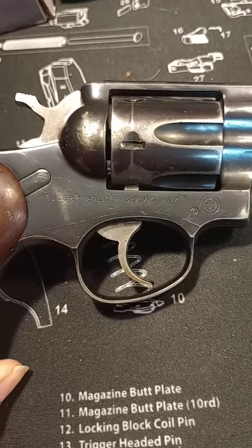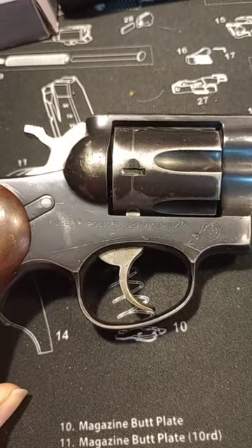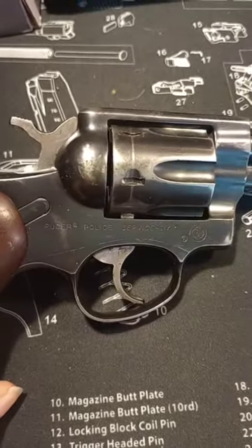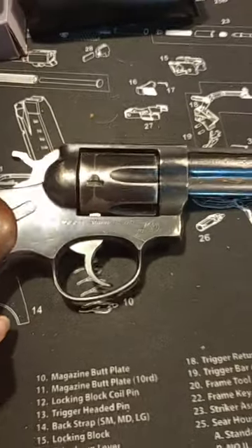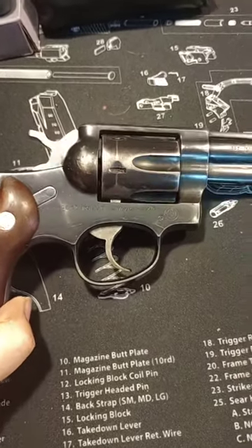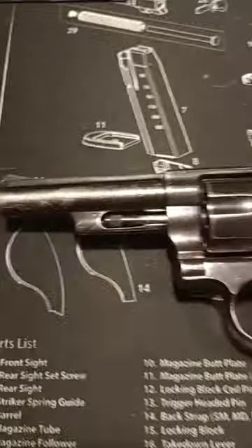I would imagine the family got it in an auction — a police auction or something like that. This is actually cleaned up, so it was in worse condition than this. But it is a nice revolver.